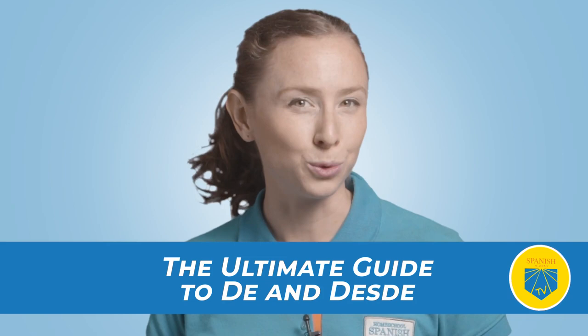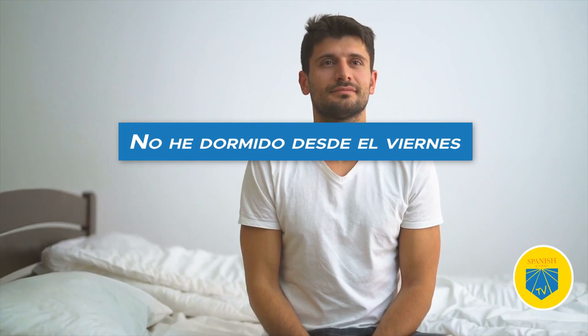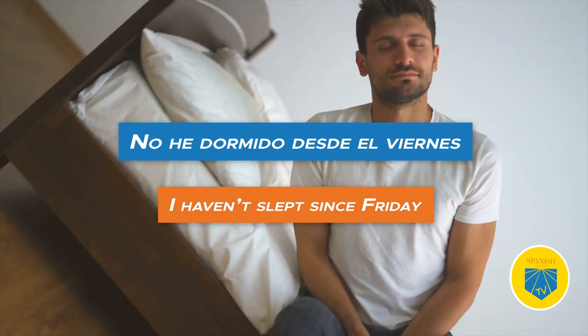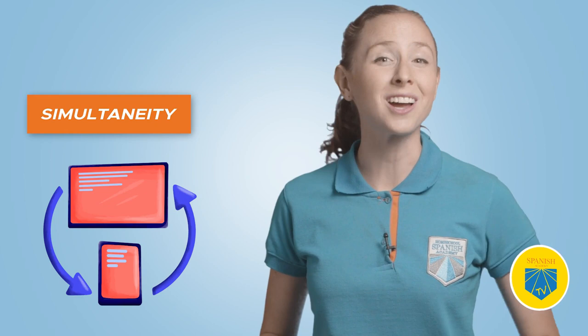Eight: desde. Translation: from, since. Expresses a specific place or point in time. No he dormido desde el viernes — I haven't slept since Friday. Nine: durante. Translation: during. Use durante to express synchronism. Me dormí durante la película — I slept during the movie.